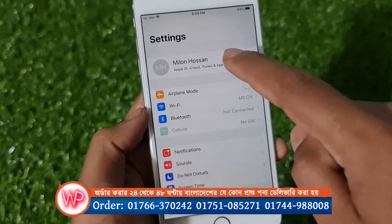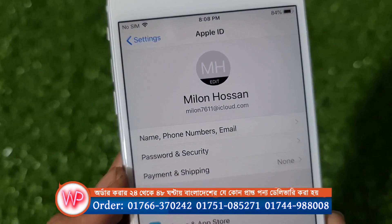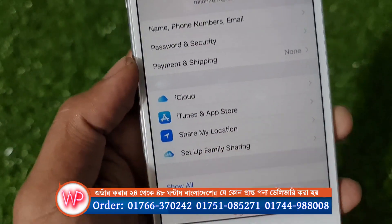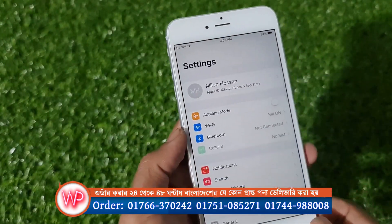We have Apple ID logged in. If you need to install the Apple ID, you will need to install the Apple ID. We will install the Apple ID.